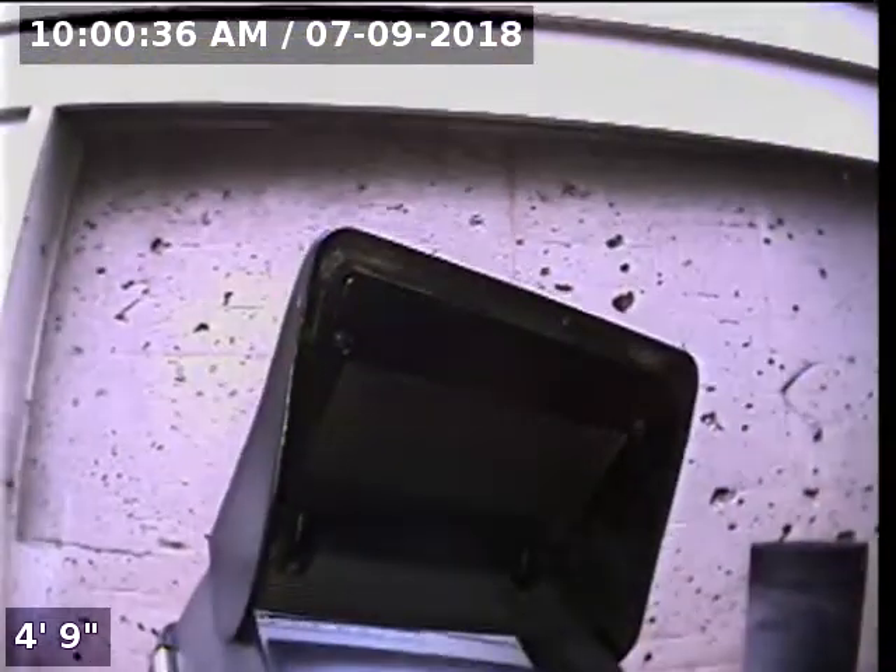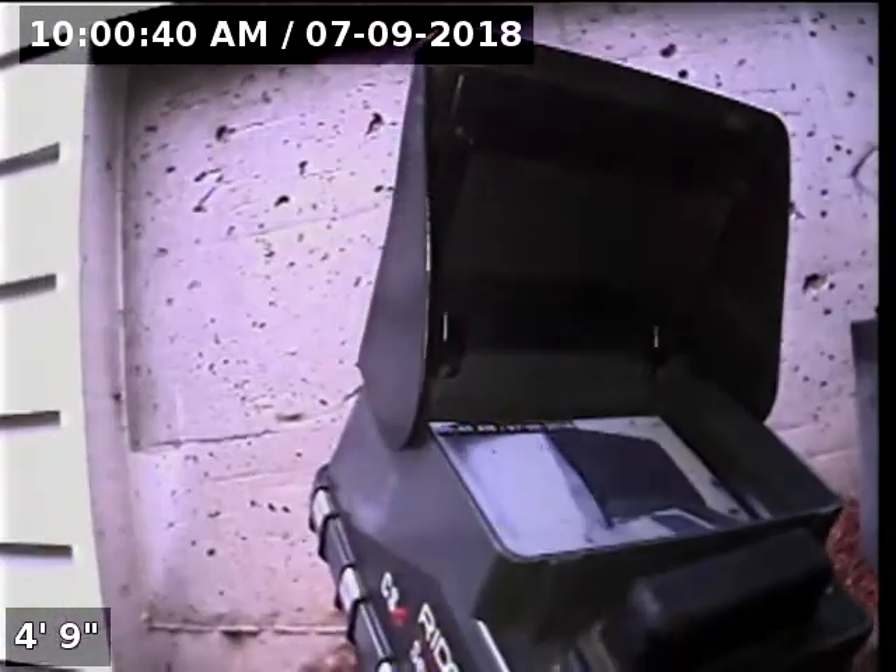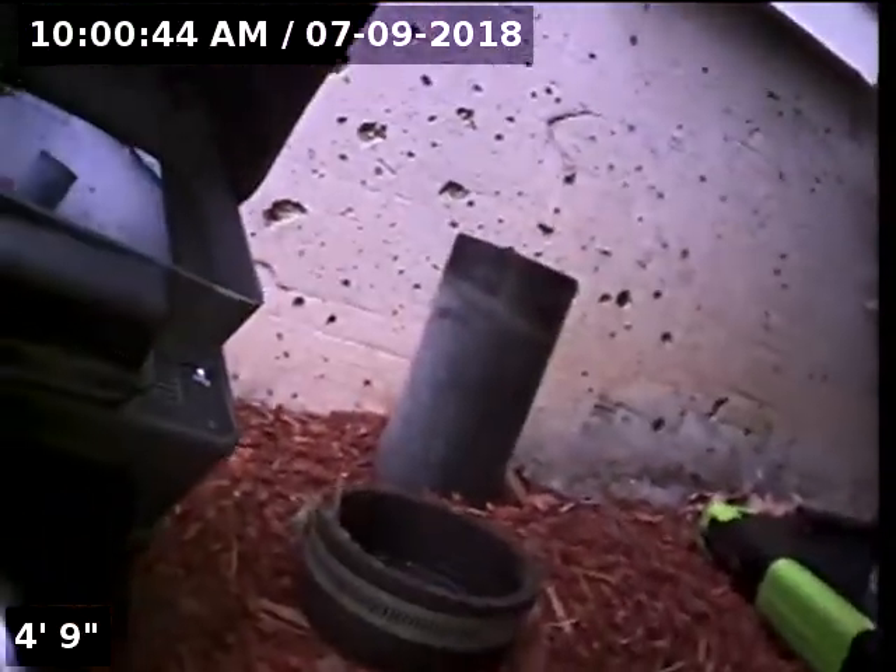Good morning, I'm Jeff with Sewer Tech Northwest. Today we're at property address 3184 Northwest Valle Vista Terrace here in Portland, Oregon. We're located at the left side of the home, right at the front left corner of the house — that's the street right there. The 3-inch ABS cleanout is our point of access. I'm going to insert the camera and check the overall condition and serviceability of the sanitary sewer line.